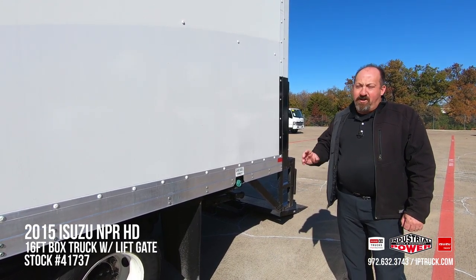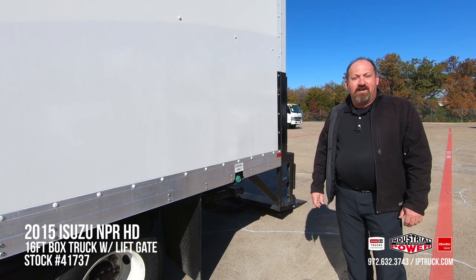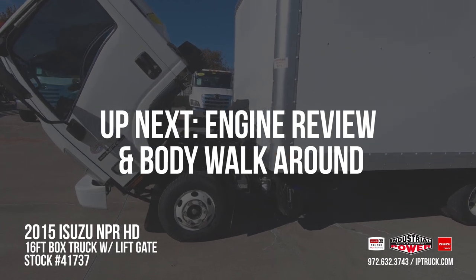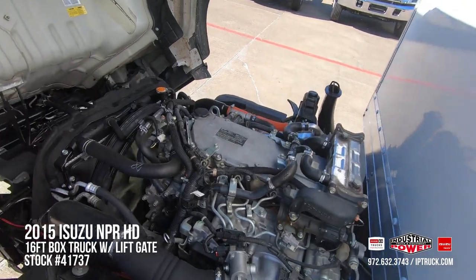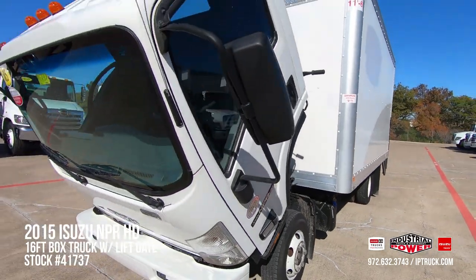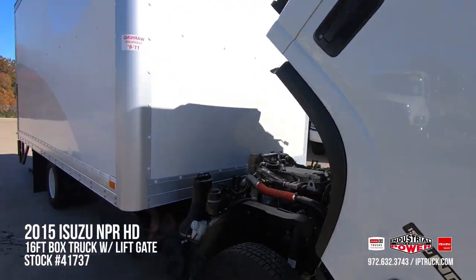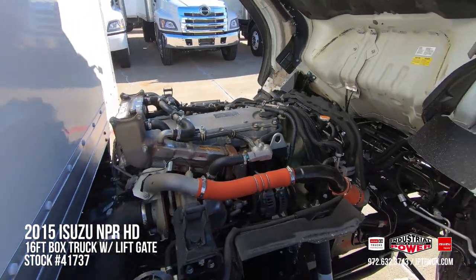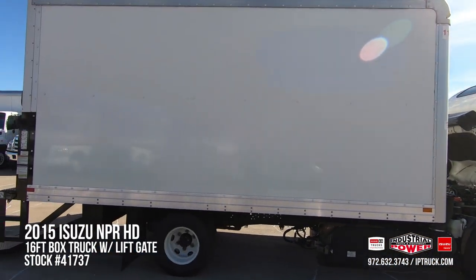We've gone over and walked around this truck and hit the high spots. I think we really showed you why this is a good truck to purchase. If you'll stick with us for a minute, we're going to do another walk around — we're going to tilt the cab, start this truck up, and give you a better look at the truck. Again, we appreciate your time. We'll be right back.